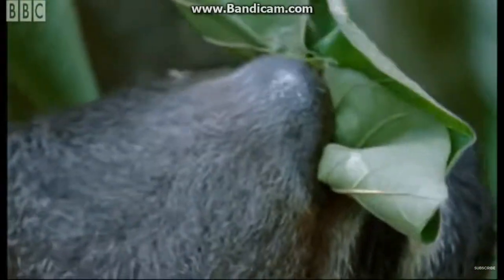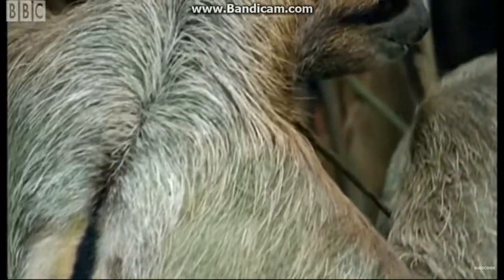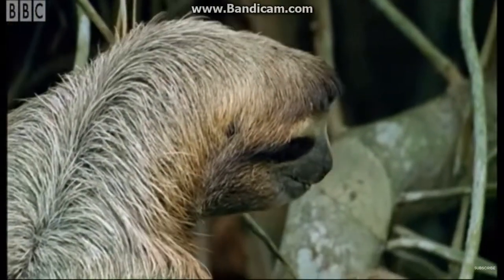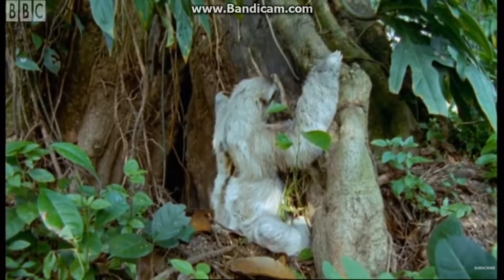It's a sloth. The sloth's technique is a very unusual sight. A sloth in a hurry is important, for a sloth on the ground is almost helpless.